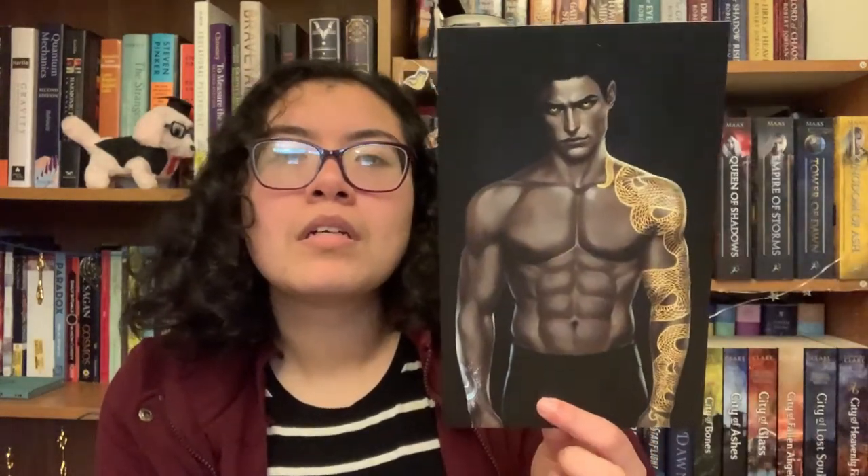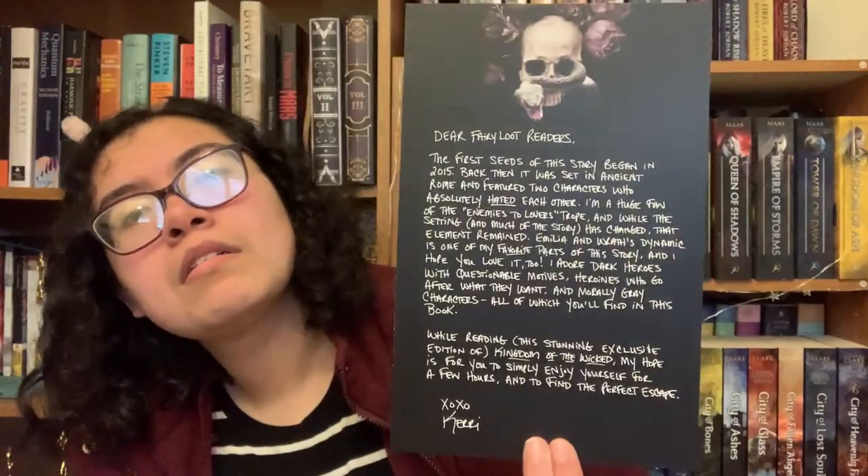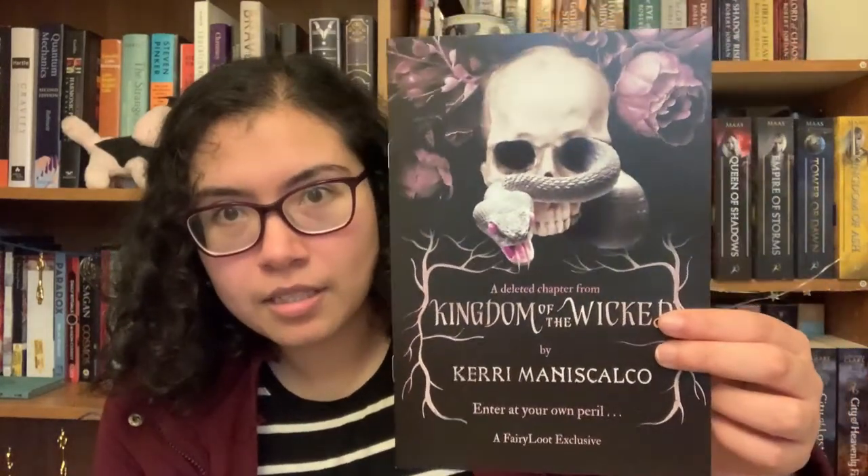And finally the book — I'm glad it's in a case because look at this: the new packaging material is all over the edge of my book. Inside there's character art, a letter from the author, a fairy scoop for Wicked Hearts, a deleted chapter from the book, and then the book itself.